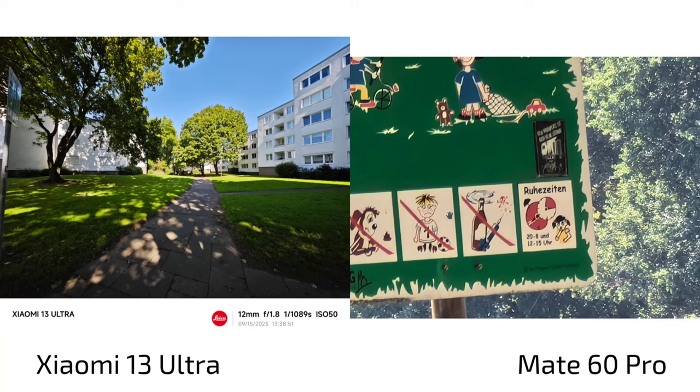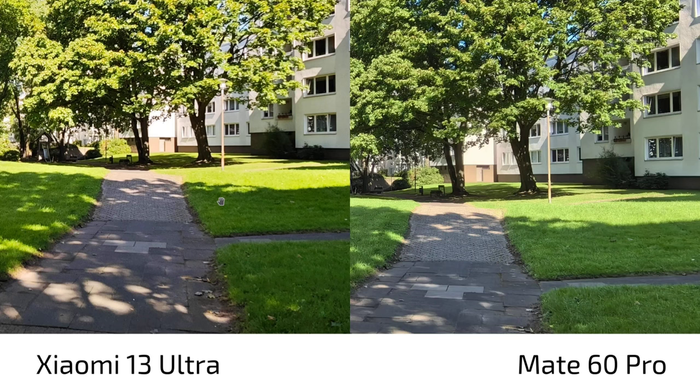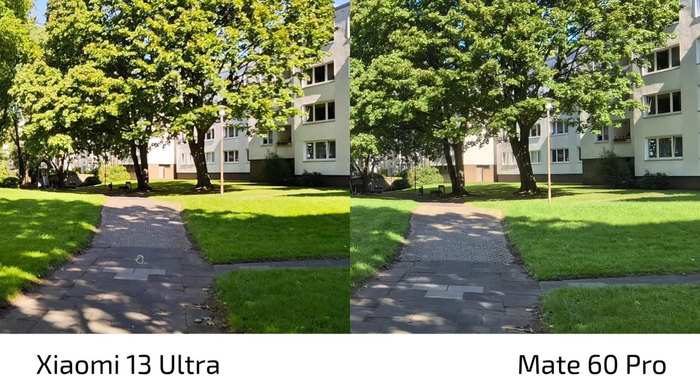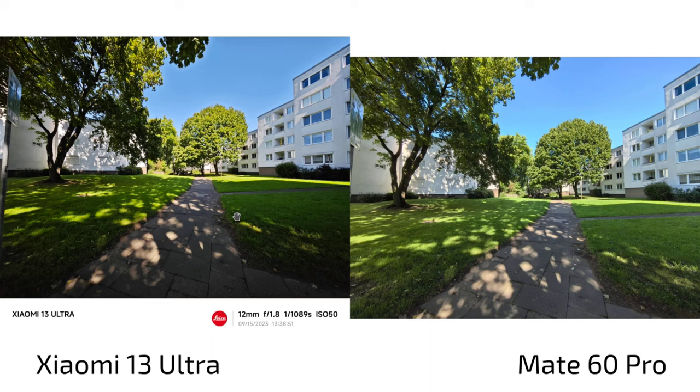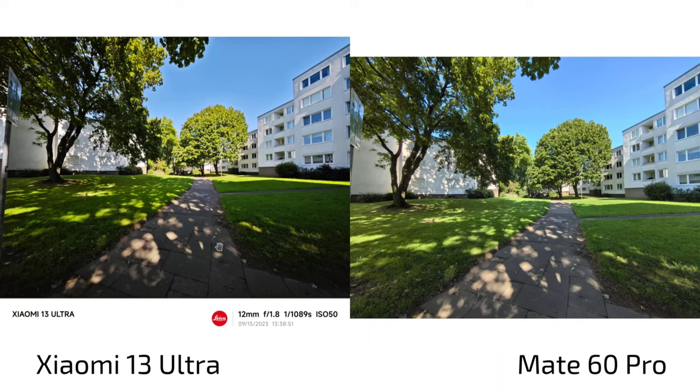Ultra-wide angle photos: the Mate 60 Pro has better HDR — you can see it in the shadow details and brighter areas, which are much more overexposed on the Xiaomi. The Mate also has more detail in the pavement, which looks smudged on the Xiaomi. The Xiaomi is wider at 12mm vs 13mm, and sharpness in the middle holds up, but the Mate 60 Pro is simply better overall — better HDR, better detail, and sharpening that doesn't look too artificial. Overall win goes to the Mate 60 Pro for ultra-wide photos.